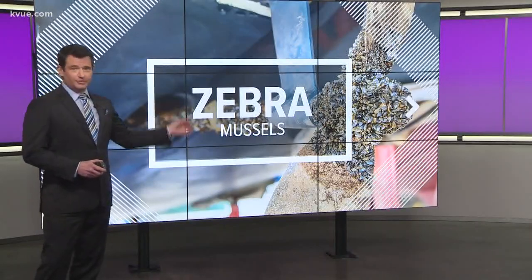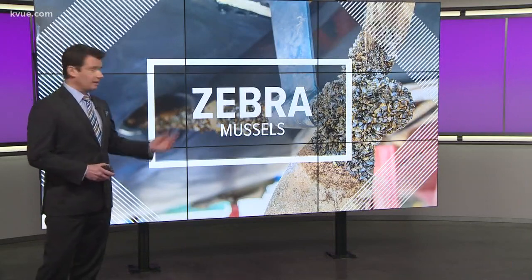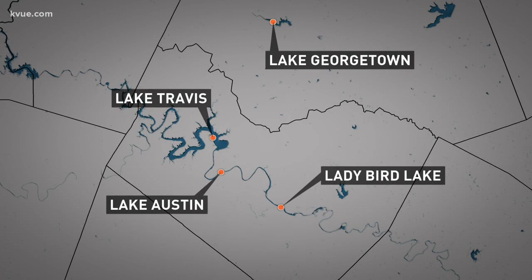This little creature is what's causing all of this — zebra mussels. They show up on boat propellers, but also boats, docks, and even water pipes. Lake Travis, Lake Austin, Lake Georgetown, and Lady Bird Lake are all considered infested.